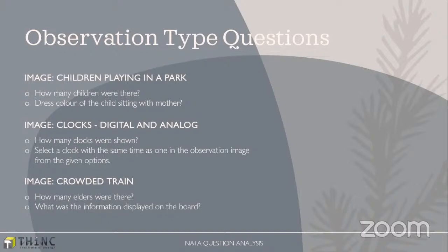This time the observation images included children playing in a park, clocks — both digital and analog — with questions based on them, and a crowded train with two questions based on that image. Moving on to quantitative and reasoning, one of the major mark-carrying sections for the NATA examination. From the review from our students, the number of questions from quantitative and reasoning was higher this time.